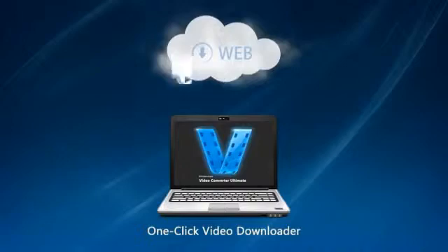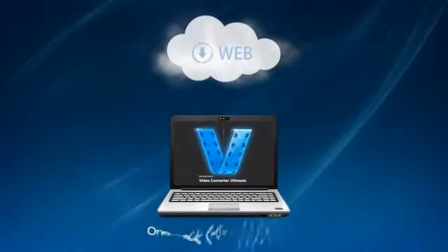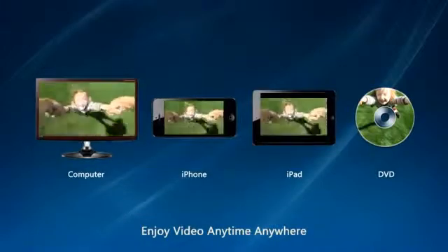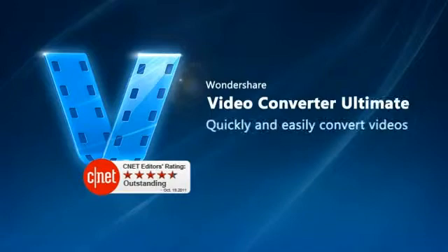What's more, you can download video from over 100 video sharing sites super fast. Now you can enjoy video with family and friends anytime, anywhere. Wondershare Video Converter Ultimate — easy to use, powerful video conversion software. So what are you waiting for?